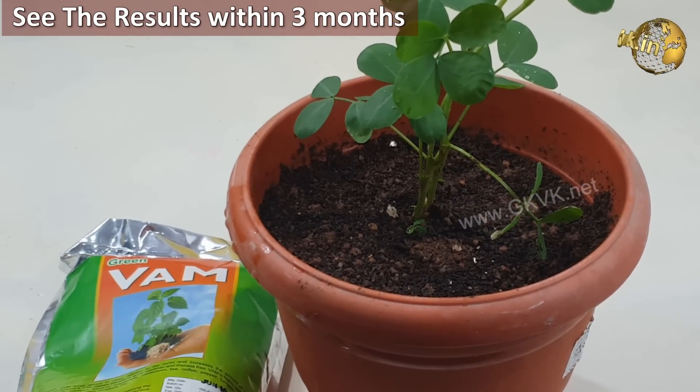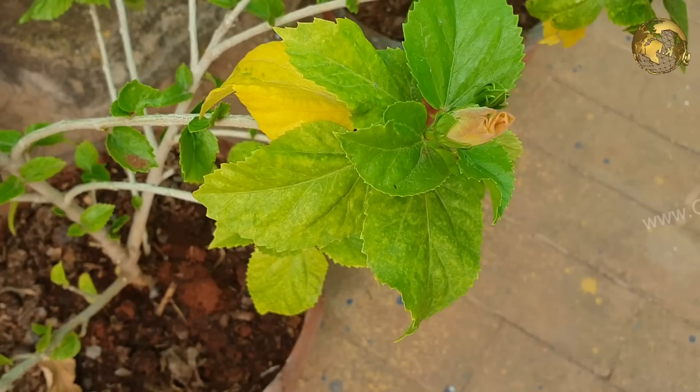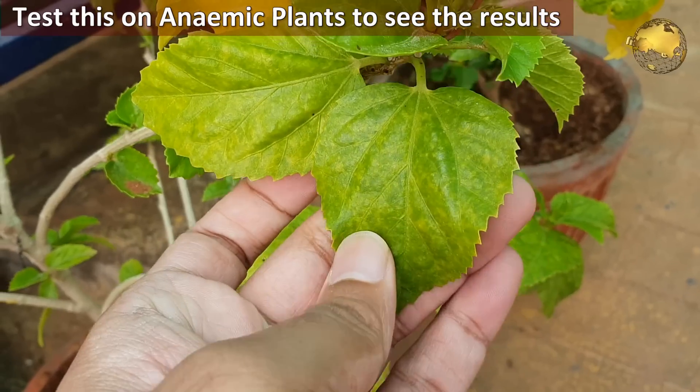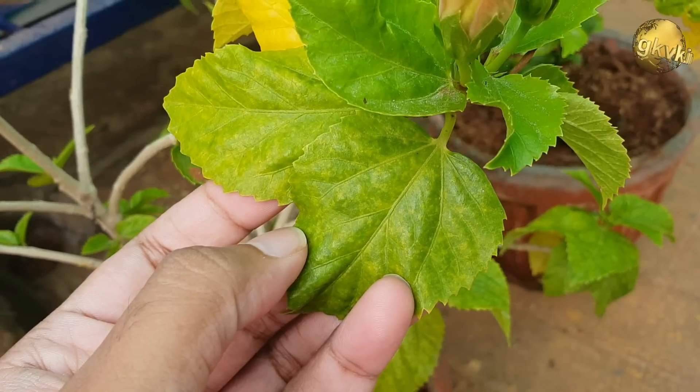You should see the effect within 3 months. You can test this on anemic plants — if your anemic plant shows significant improvement then the mycorrhiza are in action and providing the plant with necessary micronutrients like iron, magnesium, and many others.